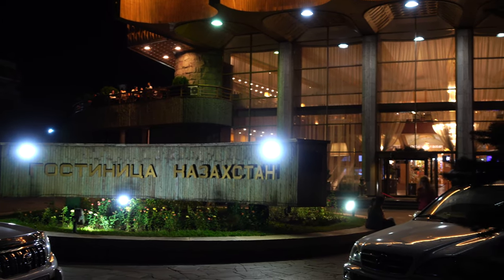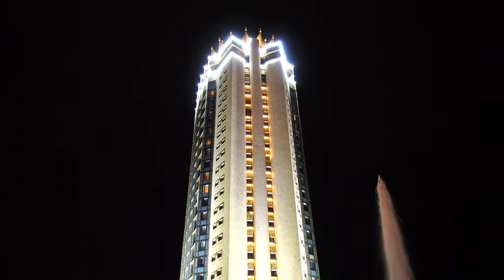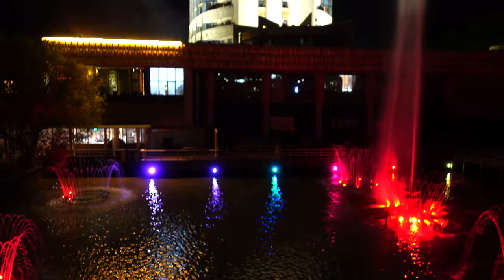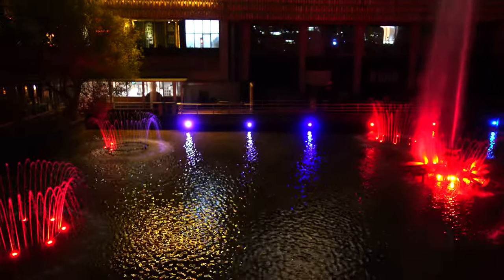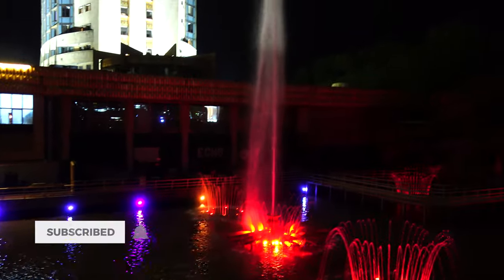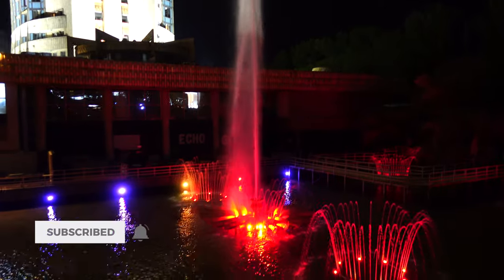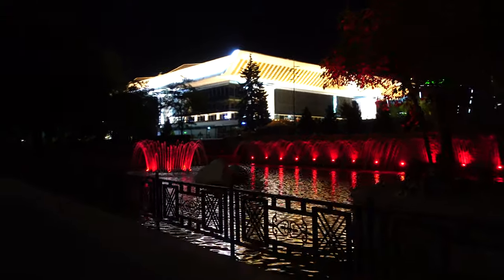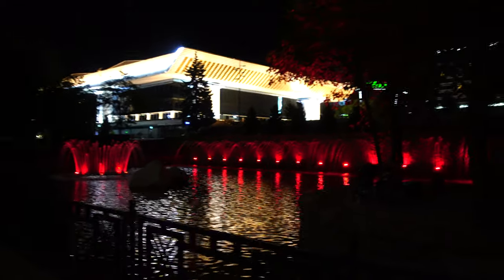I would recommend this hotel if you are staying in Almaty for a short visit. Don't expect amazing service, but the hotel itself is a landmark and I definitely recommend staying here at least once while visiting Almaty. It's very close to Koktube — you can walk from the hotel for about five minutes to reach where you buy tickets, and then go up to Koktube itself by rope. Please click like if you enjoyed this video, and if you enjoy my content from Kazakhstan please subscribe. See you soon!